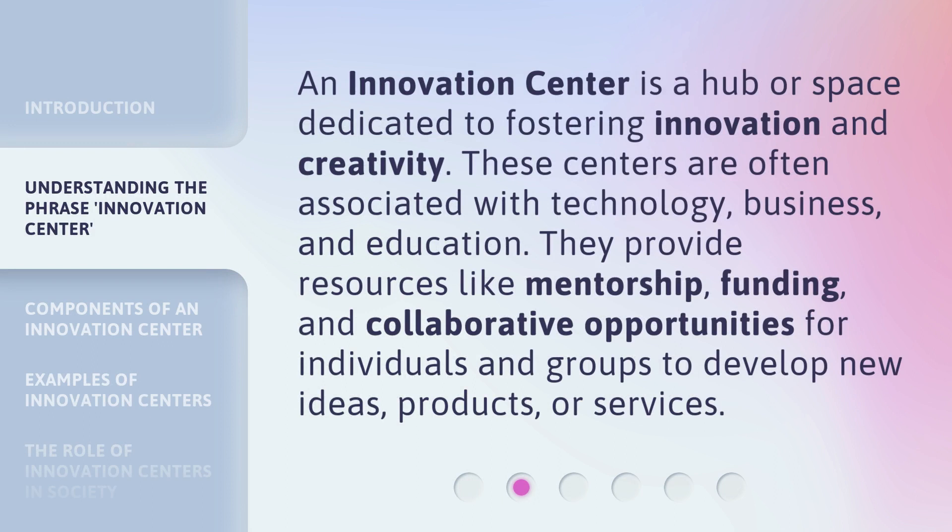An innovation center is a hub or space dedicated to fostering innovation and creativity. These centers are often associated with technology, business, and education. They provide resources like mentorship, funding, and collaborative opportunities for individuals and groups to develop new ideas, products, or services.